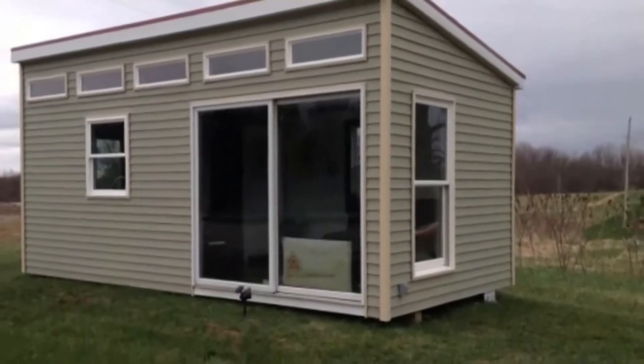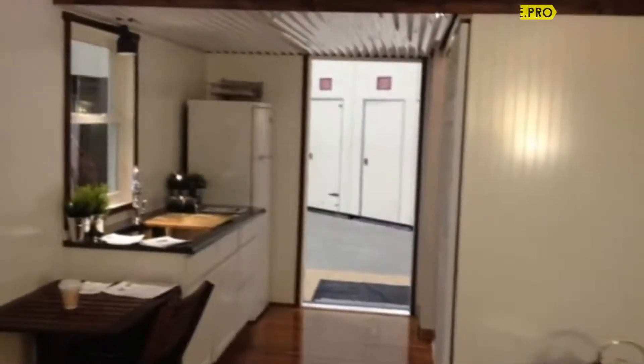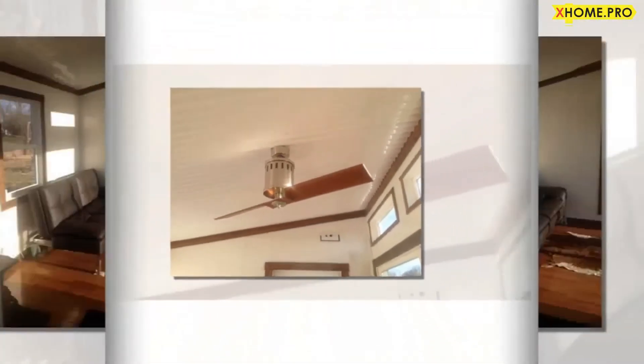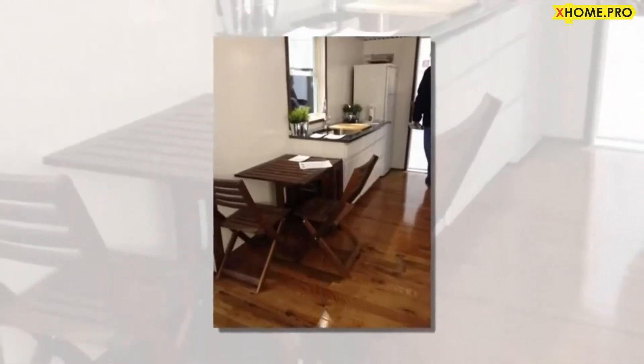A 100 square foot modern tiny house with dimensions of 10 by 20, built by Michigan Tiny Home. The company focuses on producing Amish-built, American-made tiny houses for customers to use as tiny homes, man caves, she sheds, boat houses, cottages, sheds, and more.